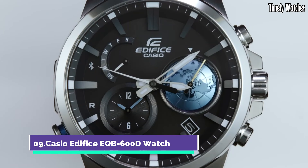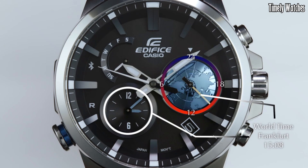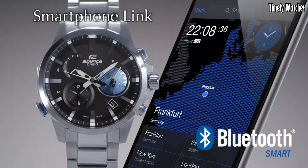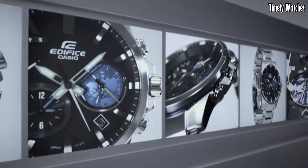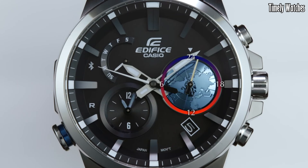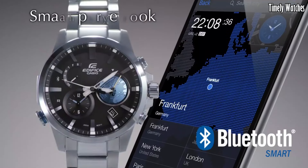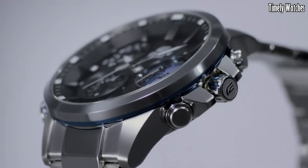Number 9. Casio Edifice EQB600D watch is a feature-rich watch with various functions. It offers Bluetooth connectivity, allowing it to sync with your smartphone for accurate timekeeping, automatic adjustments, and world time updates. The watch displays time, date, and day of the week. It includes a stopwatch function for measuring elapsed time and features an alarm. It also tracks multiple time zones, making it ideal for frequent travelers. Its robust construction, solar-powered battery, and water resistance enhance its reliability and durability.